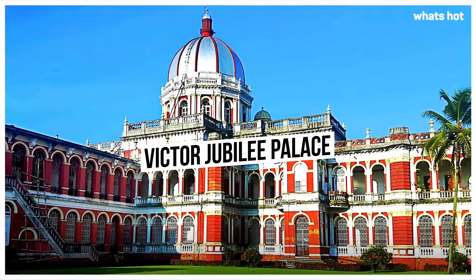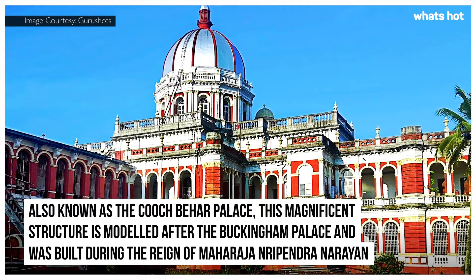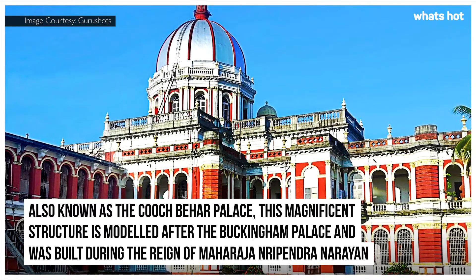Victor Jubilee Palace. Also known as the Kuch Bihar Palace, this magnificent structure is modelled after the Buckingham Palace and was built during the reign of Maharaja Nripendra Narayan.